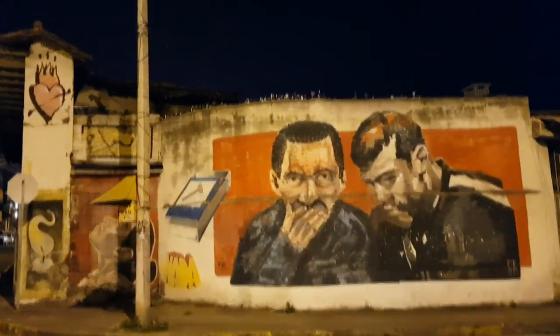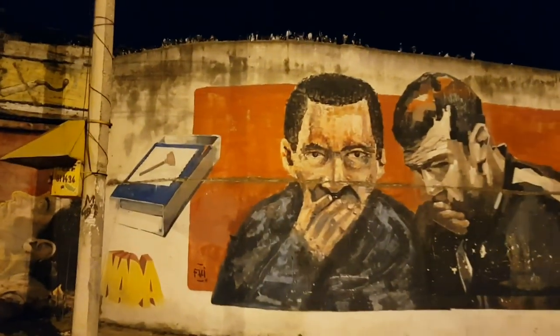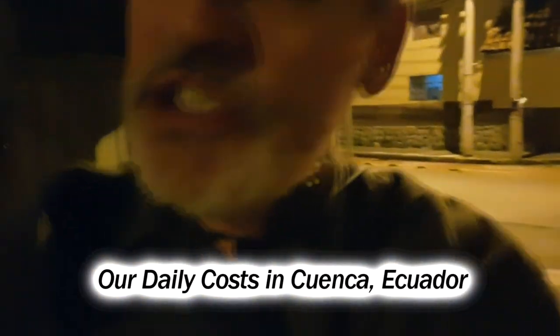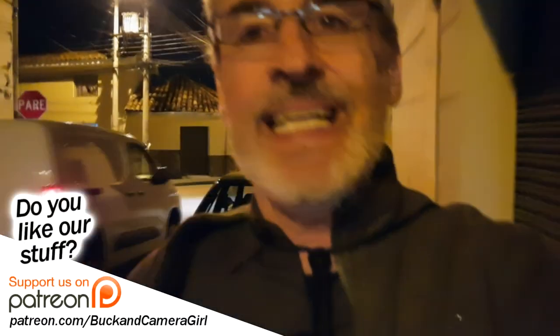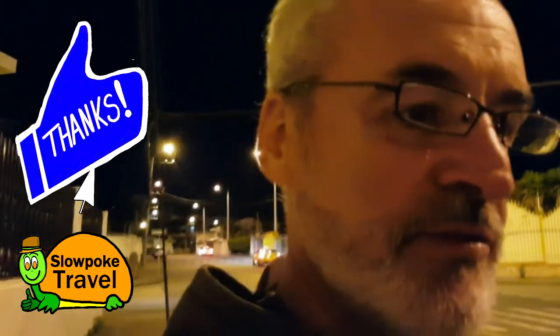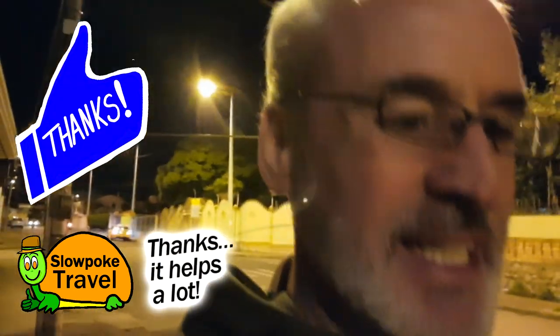It's nighttime but this mural is lit up very nicely. We're on our way home from dinner. I shot some video today — it's going to be another video seeing how much we spent in a day. I've been shooting these slice-of-life Cuenca videos with my phone. Today I'm shooting with the camera girl's phone, and depending on how the stabilization and sound work, if it's at all serviceable I'll edit it together and put it up.